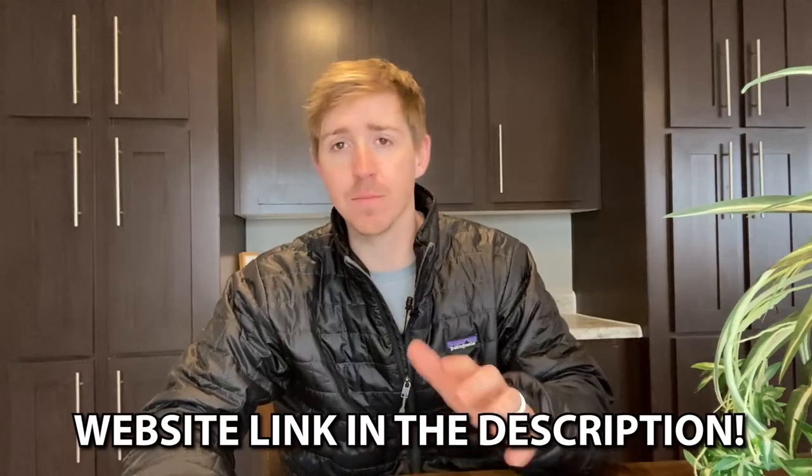In the description we also have our website link. That website link will help you get in contact with someone in your area that has this home or something like it — no matter where you're at. Whether you're in Tupelo, Texas, California, or Oklahoma, use the website link. Also, if you haven't checked out our second channel — it's called Camper Masters. That's a channel me and my brother Clay have where we go around and tour campers, RVs, motorhomes, truck campers, and all kinds of stuff. Link is in the description.